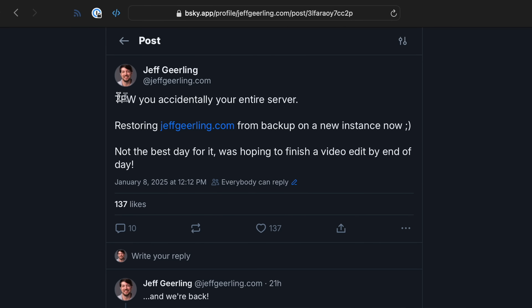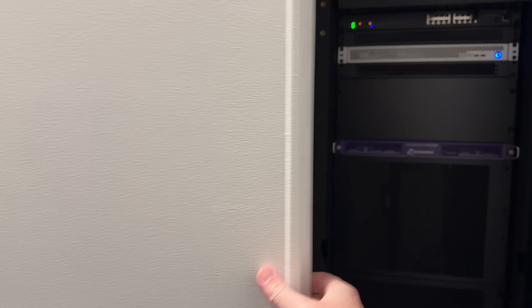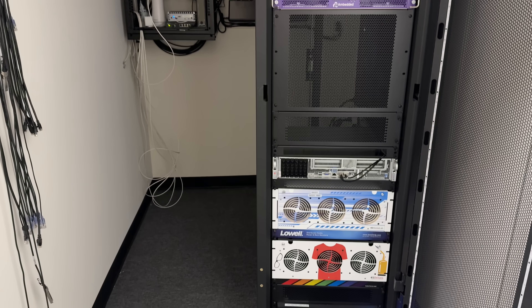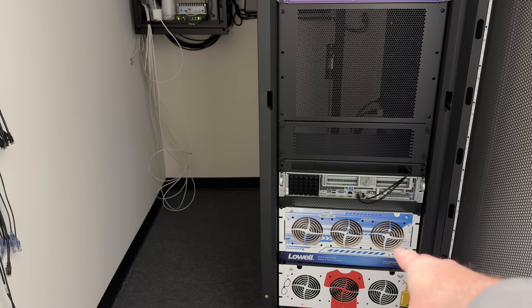Yesterday I accidentally deleted my main web server. That's the day after I had gone through all my disaster recovery processes for the stuff in the studio after I lost power over the weekend. It looks like the theme this week is continuity planning, backups, and DR, so I might as well tell you the whole story.